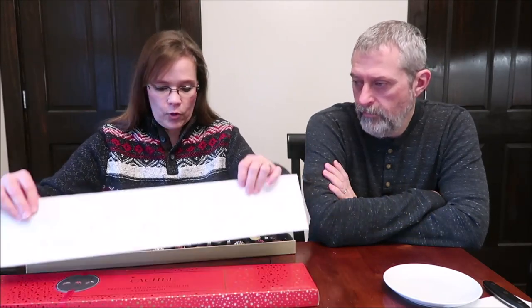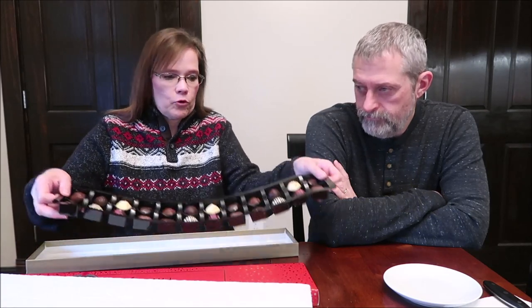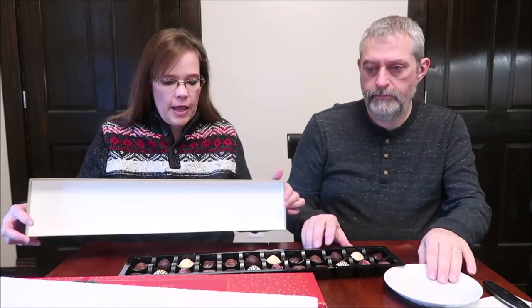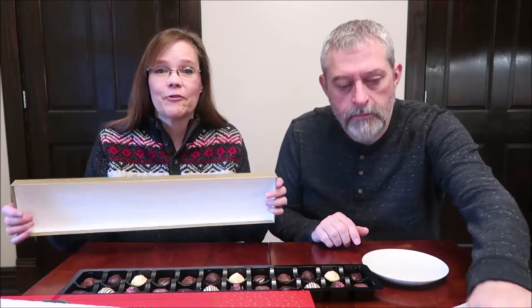It had two clear bands around it — not plastic wrap, just two clear bands. I took them off so I could open it up and take a picture of what's inside. These are the 24 chocolates you get, and there are 8 different flavors.